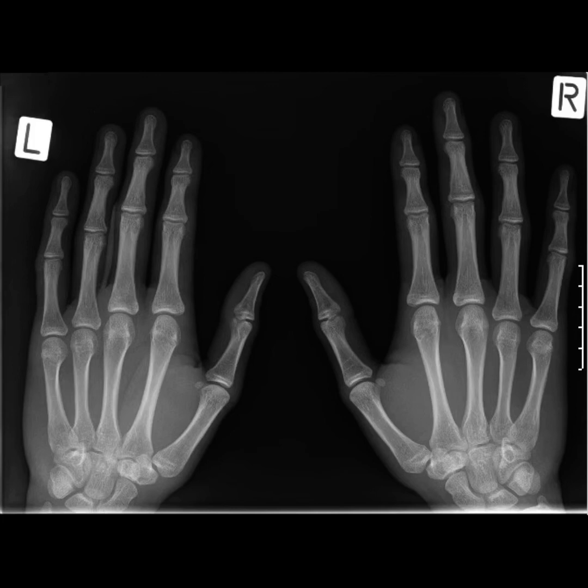Now touch your wrist. It contains lots of tiny bones and different sorts of joints. These joints let you draw, write, and throw a ball. Can you find other places in your body where there are joints? There are joints in your elbow, shoulder, ankle, fingers, and many other places.